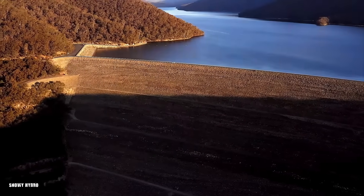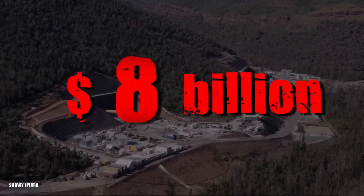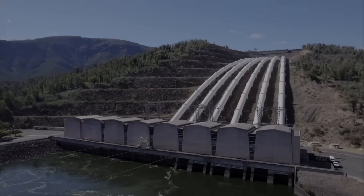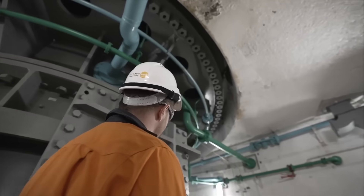But today, that price tag has skyrocketed to a staggering $8 billion and continues to increase with delays piling up. Is this Australian green energy megaproject a disaster? Let's find out.